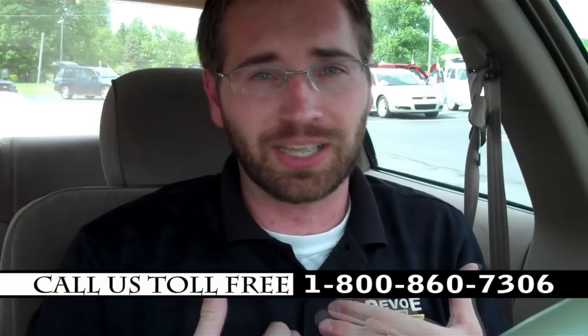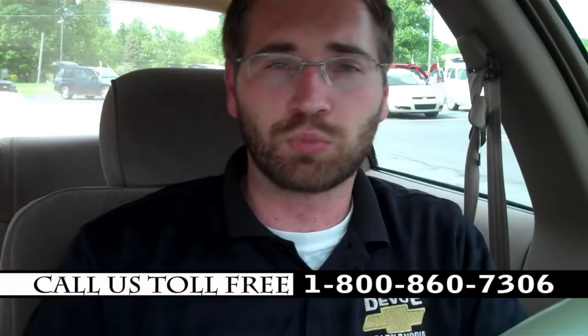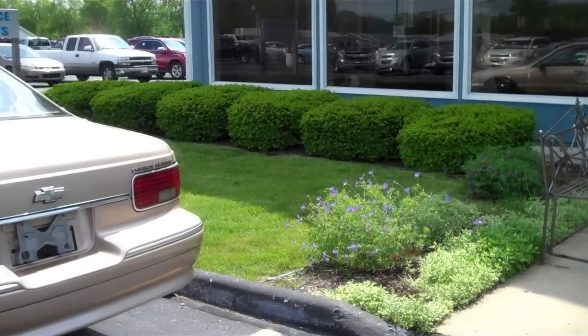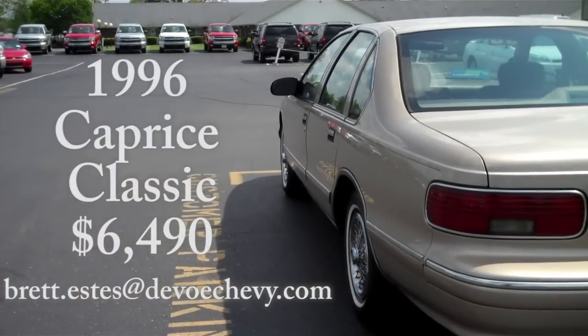Just be sure you ask for me, Brett Estes, the internet specialist. I'm the guy that answers emails, makes these videos, sells cars, and whatnot. If you have any questions, feel free to send me an email, or just stop by yourself and see this 1996 Chevy Caprice Classic at DeVos Chevrolet.